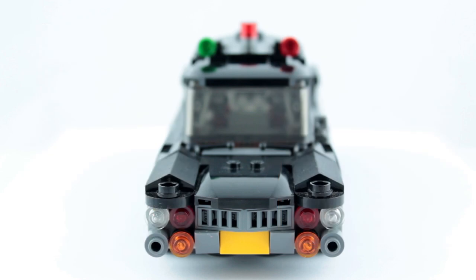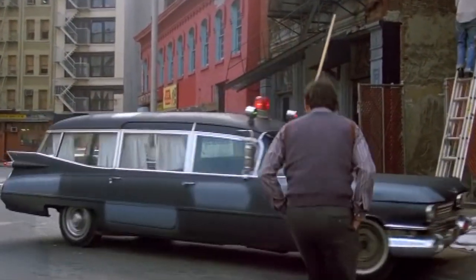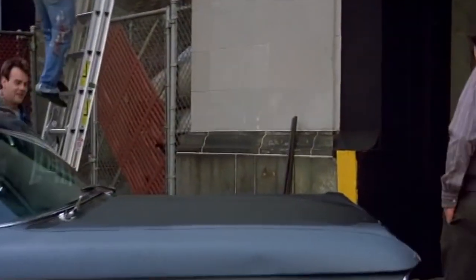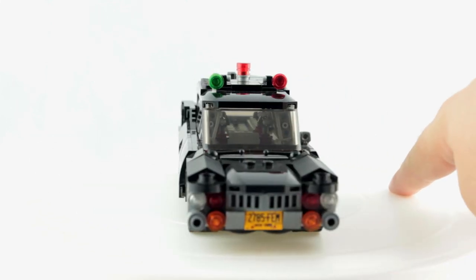Amazingly, within a day of me uploading the video I was contacted by a man called Roger Bay, who just so happened to be the original owner of the '59 Cadillac used in the film. Columbia Pictures had rented the Caddy from him to use in the movie, and now I can actually reveal the license plate number.